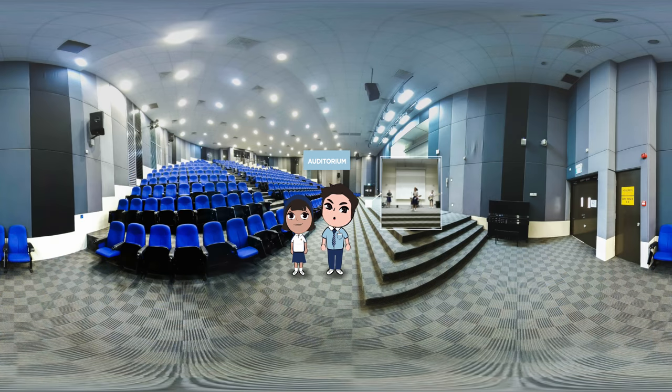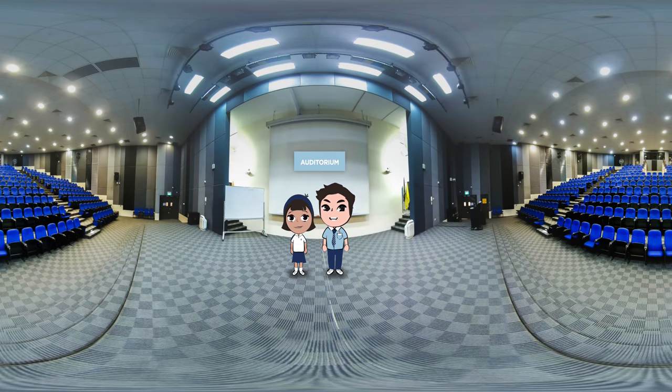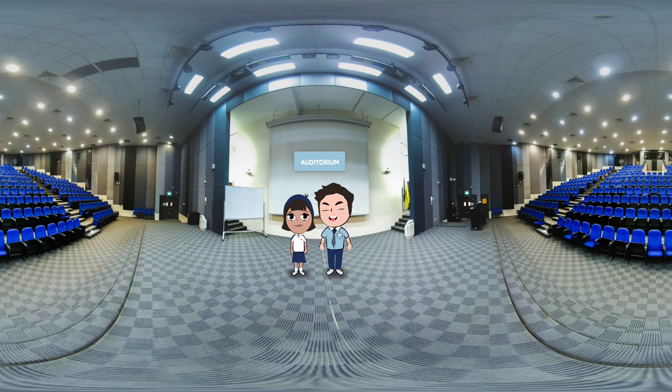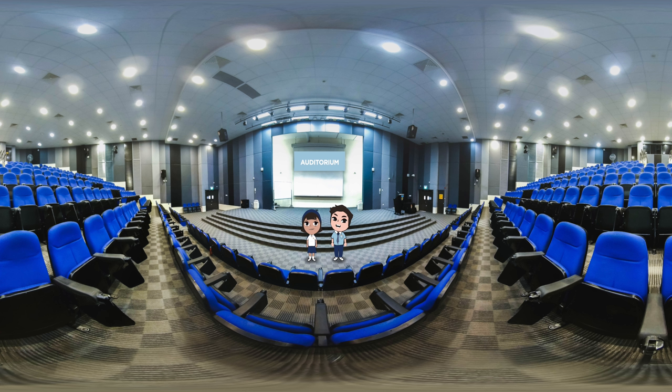Welcome to our auditorium! My CCA is Jam Band, and this is where we practise our acts. The auditorium walls are soundproofed, so Jam Band members can play music without worrying about rocking the school! The acoustics are also very good here — we get to hear ourselves when we have played badly, so there is always room for improvement. The auditorium also brings back fond memories of my first time here at Ni An during the open house, when my parents brought me to listen to the principal's talk. Am I glad I didn't resist!